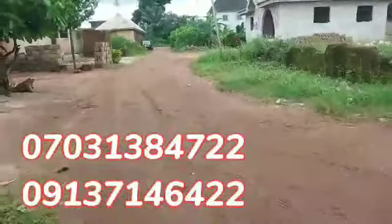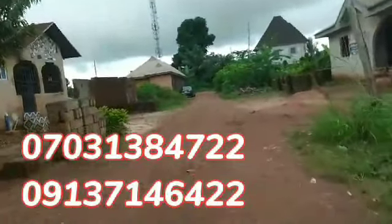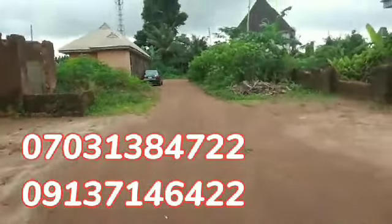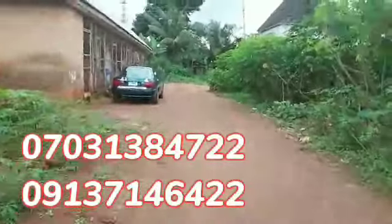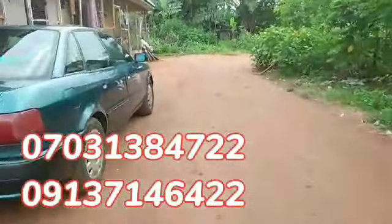Let me quickly show you something. See the environment. I'm checking to the road so that you can see that it's not far from the expressway.